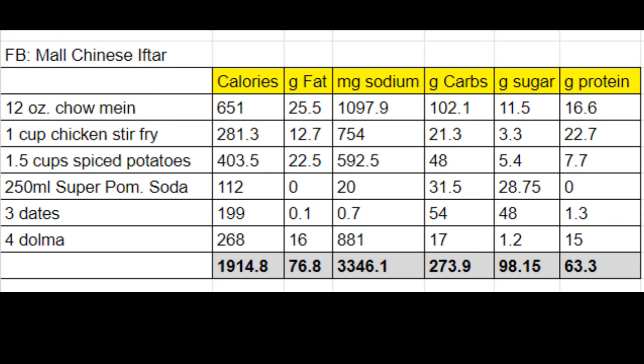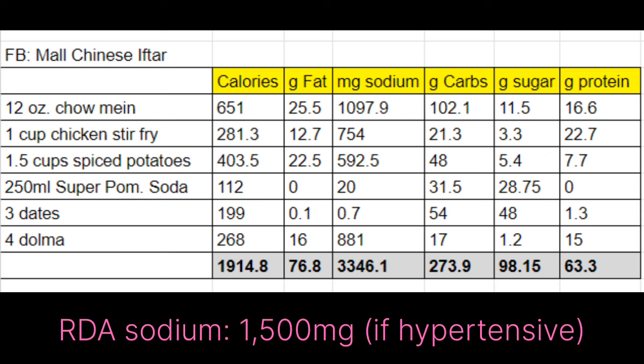When you add up all of the components of this meal, this is what you get: 1,915 calories, 77 grams of fat, 3,346 milligrams of sodium, 274 grams of carbs — 98 grams of which are sugar — and 63 grams of protein.